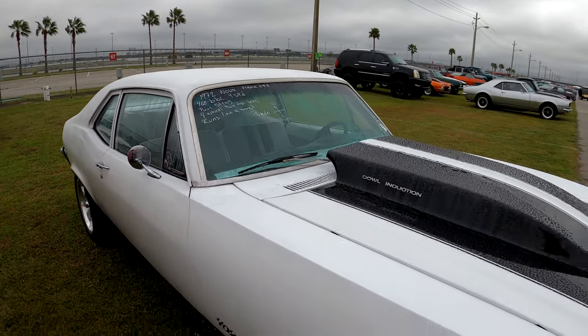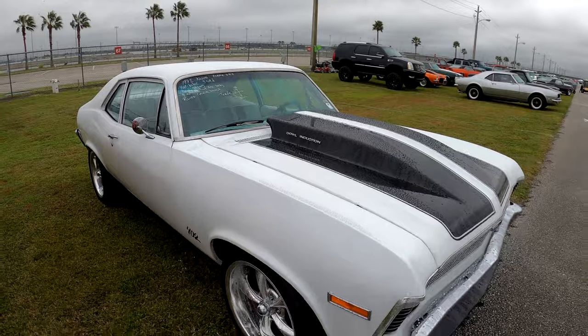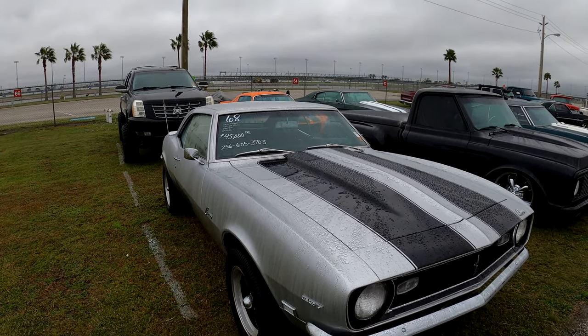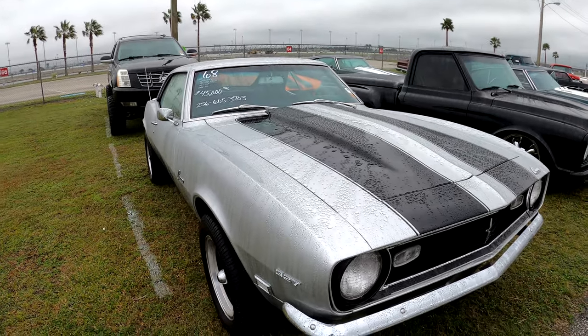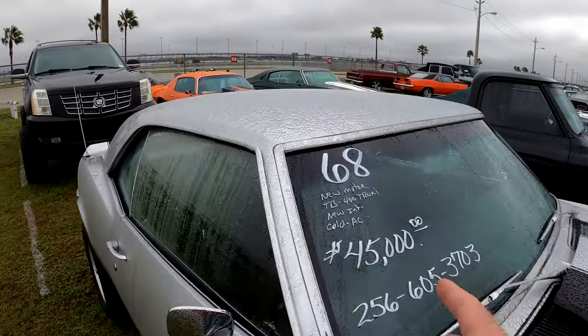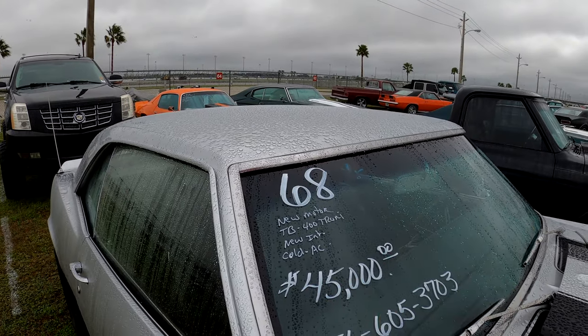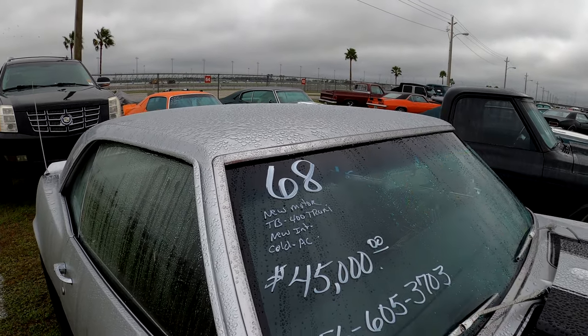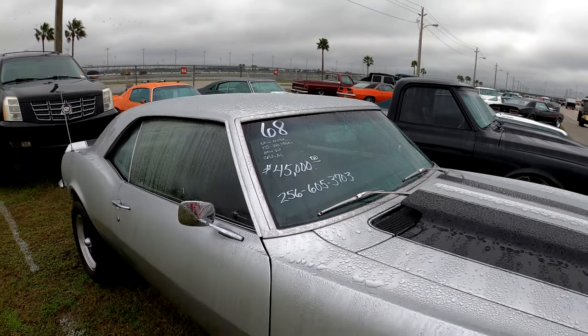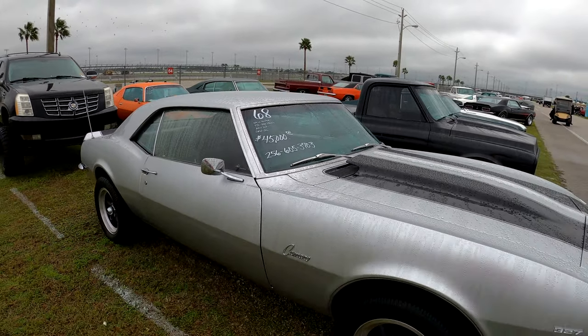Back to this '72 Nova — it's had a frame-off restoration. It's got a 468 big block, 4-speed, power steering, 4-wheel power disc brakes, and it runs like a beast. Here we are at this 1968 Camaro — it's got a 327 in it, at least that's what it says. It's got a new motor, 400 trans, new interior, cold AC. $45,000 — 256-605-3703.